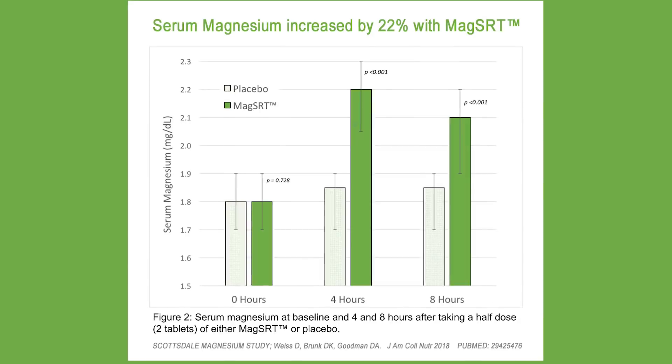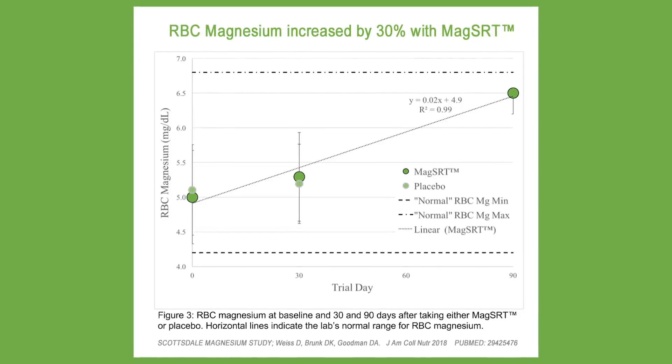Between four and eight hours after taking the magnesium is when they measured serum magnesium. After 30 and 90 days, they looked at RBC to see how it was truly building up in the body. They found a 22% increase in serum magnesium levels — before this there wasn't really any way to prove whether a magnesium supplement was absorbed or not. Even more fascinating, there was over a 30% increase in RBC magnesium over time — magnesium actually getting into the marrow, competing against calcium, and helping the body have a calming effect versus the excitatory effect from excess calcium ions.